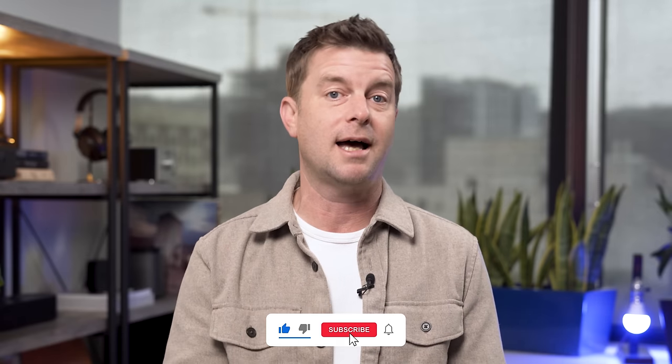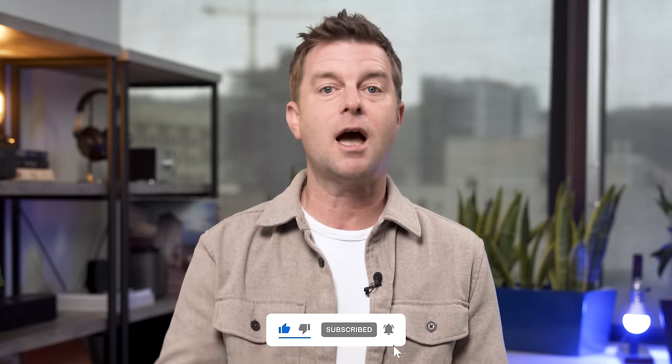Before I roll these headphones out, I just wanted to ask you to support the channel — you know the drill. It really means a lot to me and helps us grow. Leave me a comment down below with any questions and I will do my best to help you out, and if I can't, our awesome community probably can.